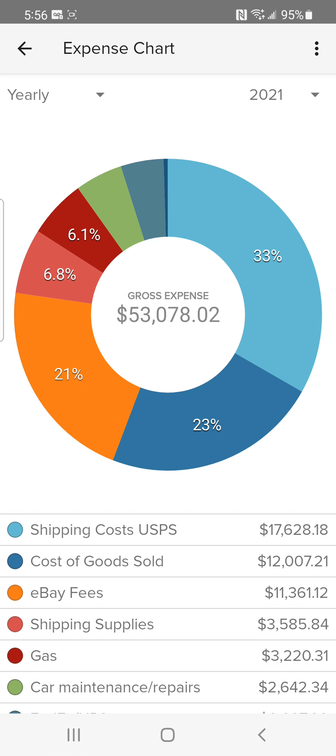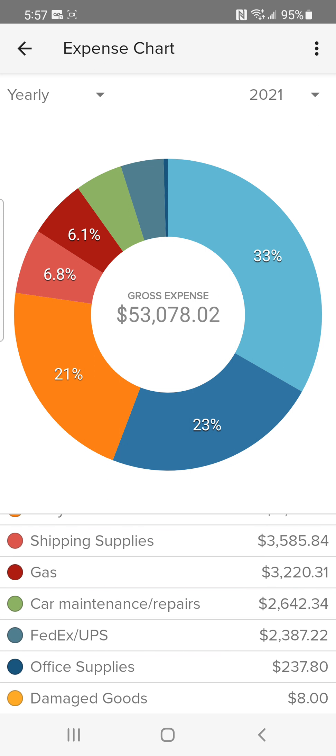I was able to gross over a hundred thousand and net over forty-two thousand by investing just twelve thousand dollars. Where can you get that kind of return on an investment? eBay fees were over eleven thousand, shipping supplies over thirty-five hundred, gas over three thousand, car maintenance over two thousand, FedEx over twenty-three hundred — so between FedEx and the post office, that's about twenty thousand in shipping. I ship a lot of big items, which accounts for such a high shipping expense. Office supplies were two hundred thirty-seven dollars.